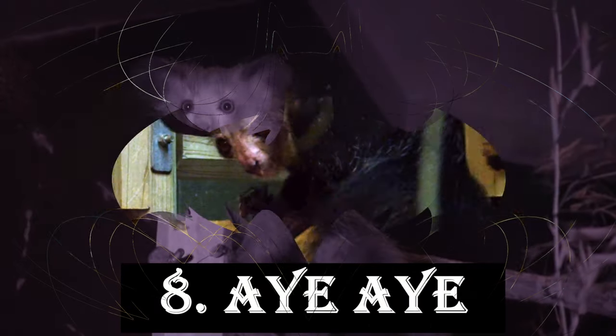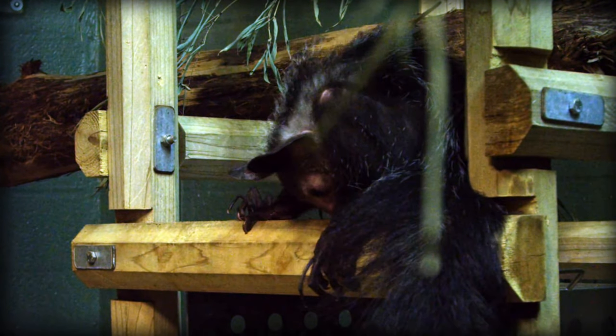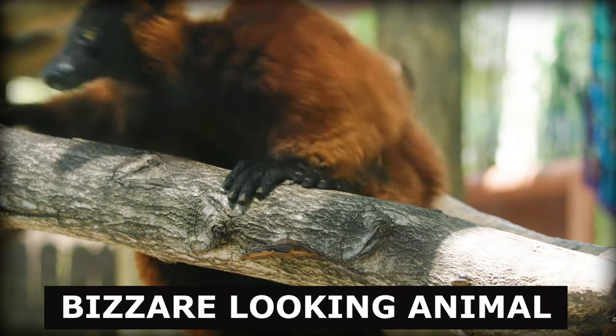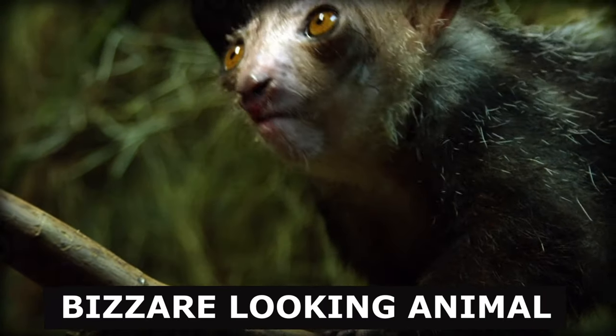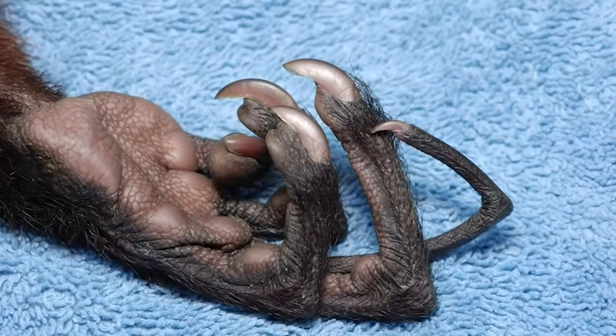Next on our list is the Aye-Aye, a peculiar nocturnal primate native to Madagascar. With its large, bushy tail, beady eyes, and elongated middle finger, the Aye-Aye is one of the most bizarre-looking animals on our planet. It uses its long finger to tap on tree trunks, listening for the movement of insects hiding inside, which it then extracts with its impressive finger.